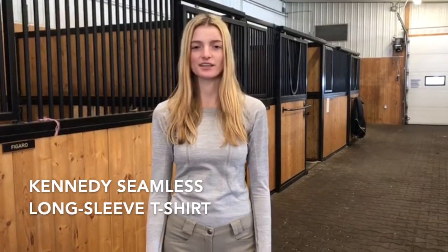This is the Kennedy Seamless Long Sleeve T-Shirt. I've always wanted to try a TKEQ shirt because I love how they look — they look great over a show shirt too. They wick away sweat and they're super stretchy and comfortable to wear. I also love that they have UV protection, which is really important in the summer at a horse show. They're not available yet but will be available March 26th with the spring collection.